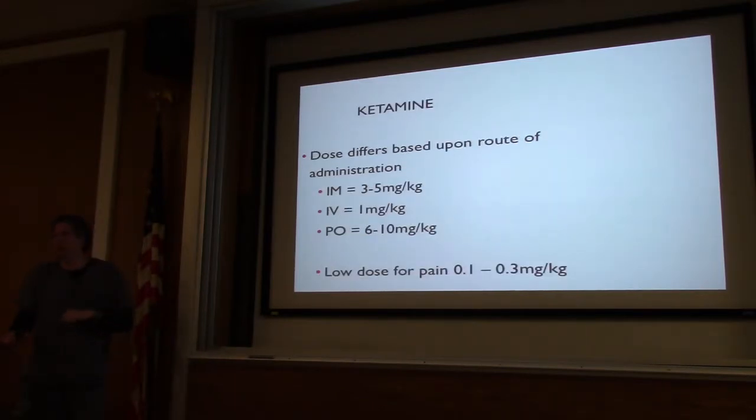Ketamine — great drug. I haven't seen that much of it used in New York. In Arizona, all combative agitated patients get 4 mg per kg IM ketamine. Ketamine can be given any way — IM, IV, or oral. I had a kid in Rochester whose dad was a vet and he was stealing it from his dad, dipping cigarettes in it and smoking it. So it really can go in any way you want.